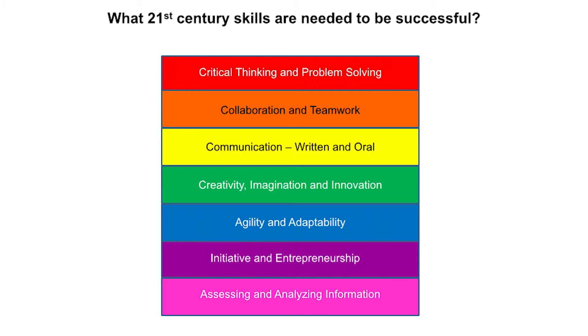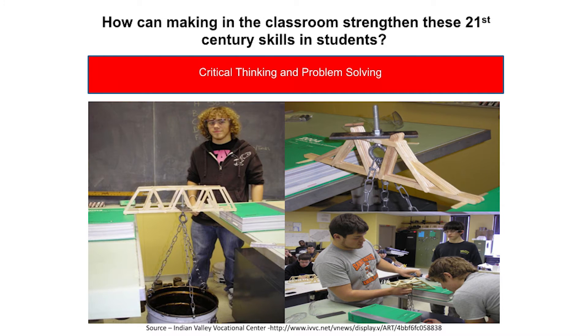Now that I've talked about what skills are needed for 21st century students, I want to discuss how making in the classroom can strengthen each of these skills. The first skill is critical thinking and problem solving. These are important skills used constantly when working on a complex maker project. Student makers have to recognize problems and find workable solutions. When creating something with no written or formal plans, students are forced to draw conclusions and generalizations which are then put to the test to find the outcome.